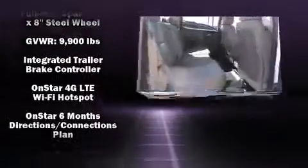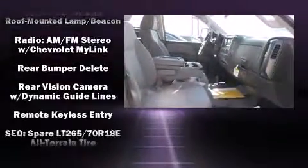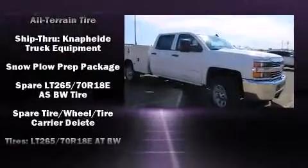Safety equipment has been integrated throughout, including head curtain airbags, front side impact airbags, traction control, a panic alarm, OnStar, and four-wheel disc brakes with ABS.